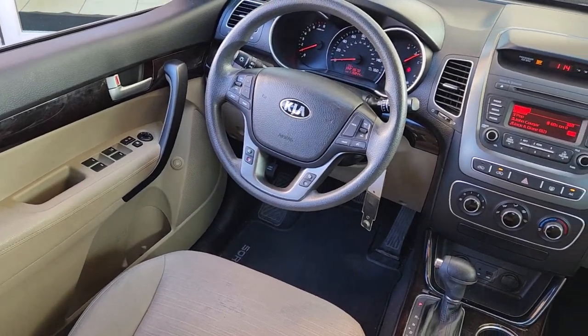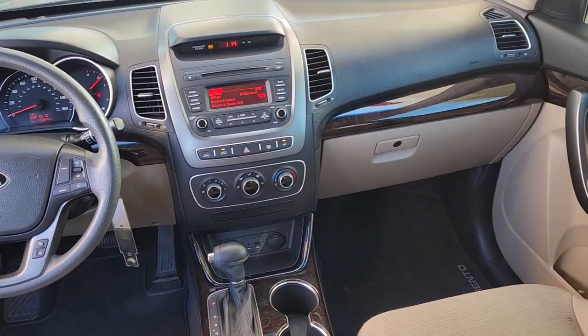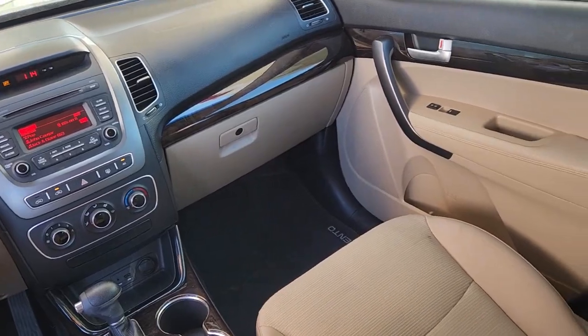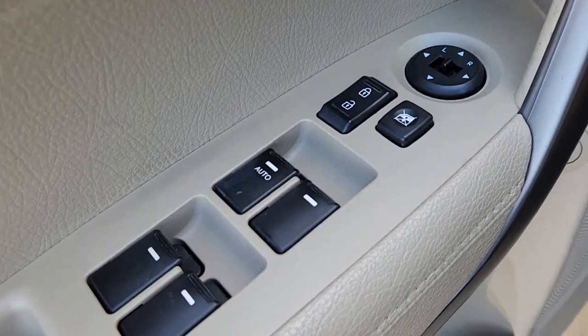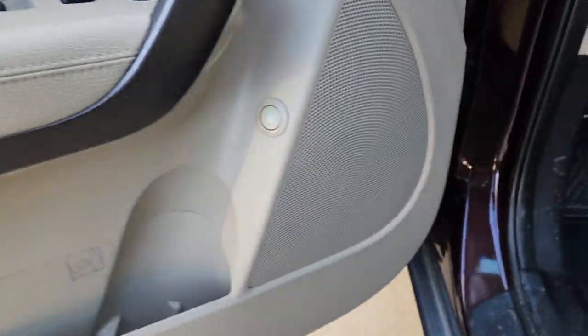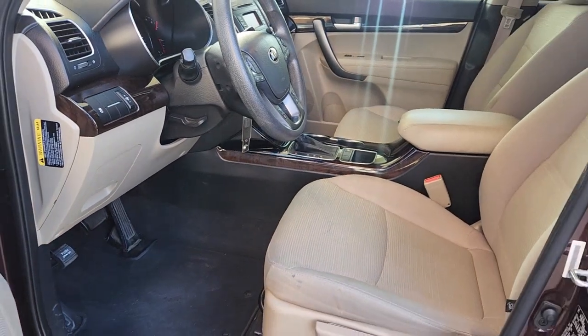The following are some of this vehicle's highlighted options: keyless entry, four-cylinder engine, heated mirrors, satellite radio, iPod and MP3 input, woodgrain interior trim, aluminum wheels, electronic stability control, Bluetooth connection, and vehicle anti-theft system.